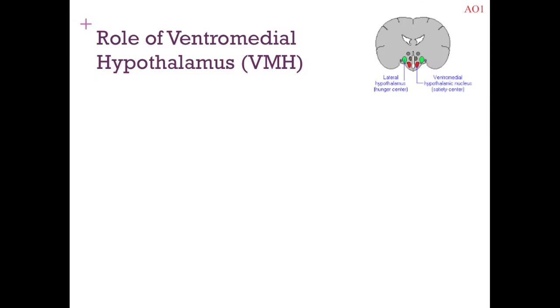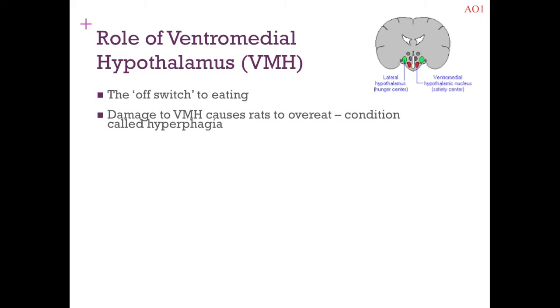Next, looking at support for the ventromedial hypothalamus (VMH) — the off switch. You find almost opposite findings to the lateral hypothalamus. If the VMH is damaged, the result is overeating. Rats with damage to their VMH developed hyperphagia — excessive eating — which is exactly what you'd expect if this was the off switch. Conversely, if you stimulate this area, it stops and inhibits feeding, supporting the VMH's role as the eating off switch.